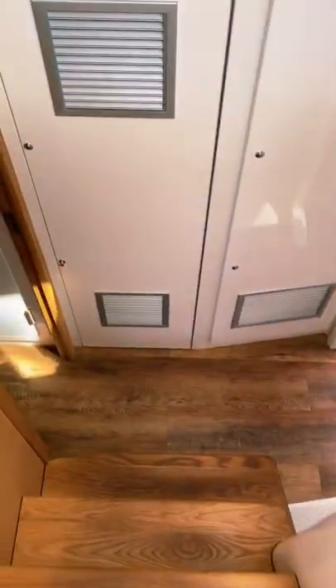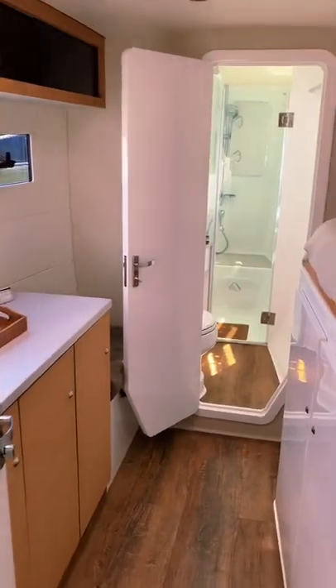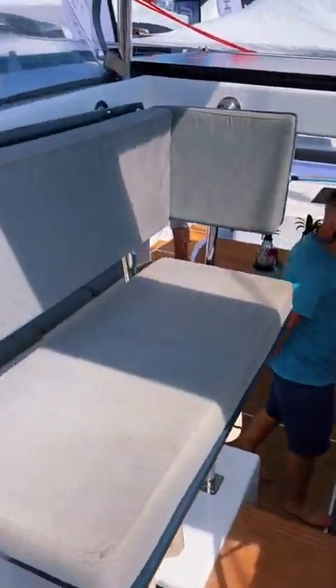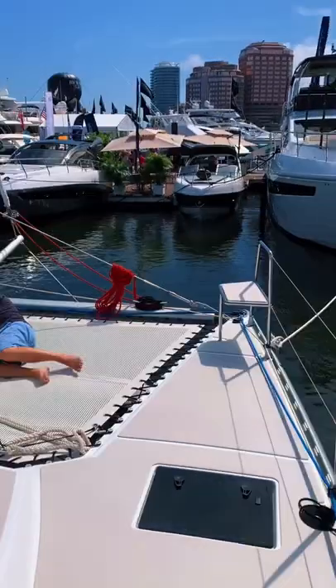The accommodations on this boat have a very light and airy feel. There's a lot of natural light coming in through the windows and skylights that make it feel a lot bigger than it actually is. The elevated helm station is designed to give the captain a great vantage point over the forward and aft decks.